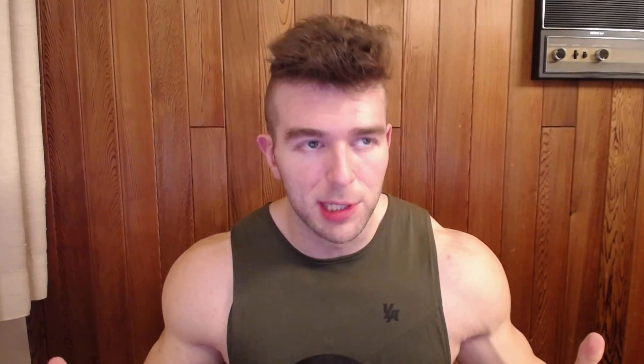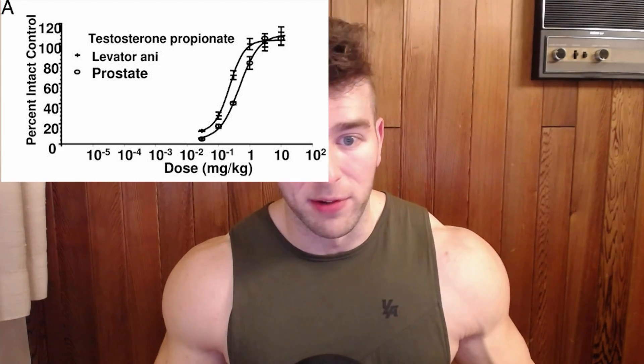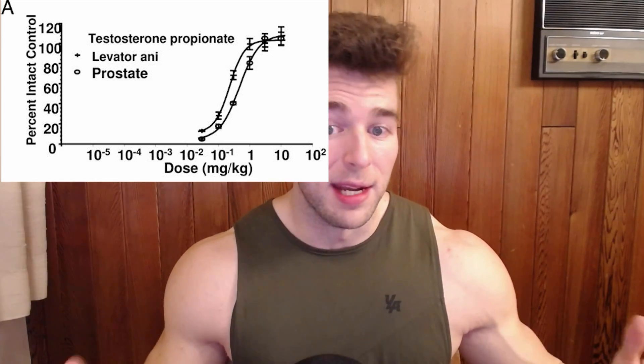Testosterone has on paper a 100 to 100 anabolic to androgenic rating. In actual practical use, it has a two-to-one selectivity for muscle tissue to prostate — so it's not very selective, meaning it induces significant androgenic side effects like facial hair, hair follicle miniaturization, prostate growth, et cetera. And when it hits the 5-alpha reductase enzyme and converts to DHT, whatever amount of DHT is in your system is several fold more androgenic than the already circulating testosterone.